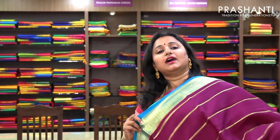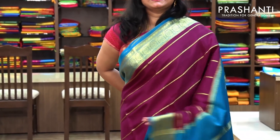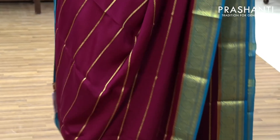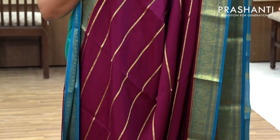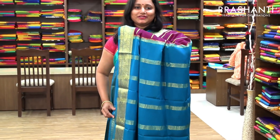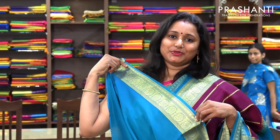Another color in atti vare — in this color you can clearly see the golden lines running around the body. It is a very pretty purple with copper sulphate blue combination. The entire body has got beautiful golden lines running horizontally, with nice borders in contrast to the body color. And this is the pallu in blue. And a contrast blue blouse.